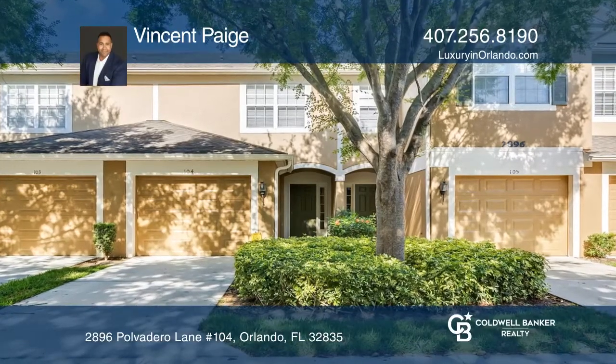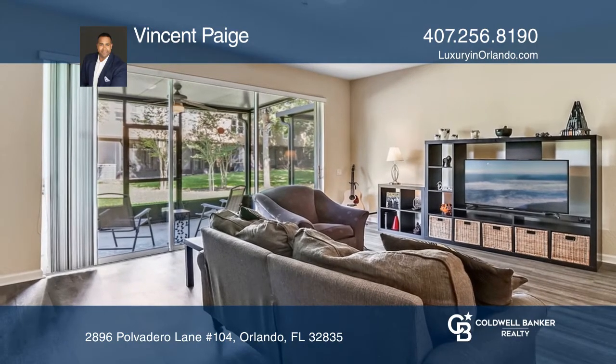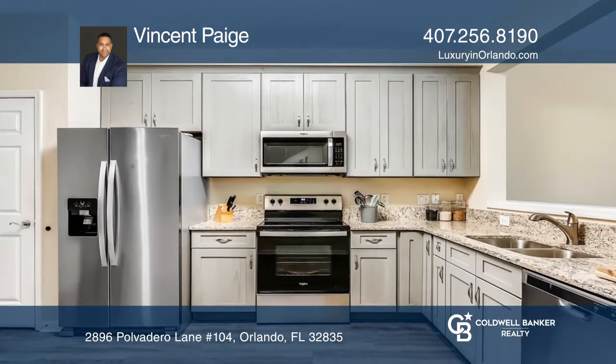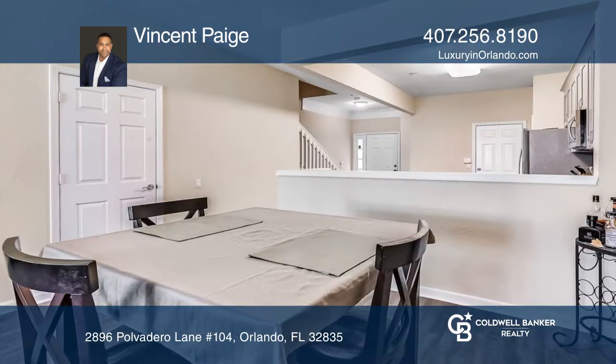Welcome to this stunning two-bedroom townhome with a spacious open floor plan. The kitchen features gray cabinets, newer appliances, and lots of counter space with a breakfast bar overlooking the main living area.